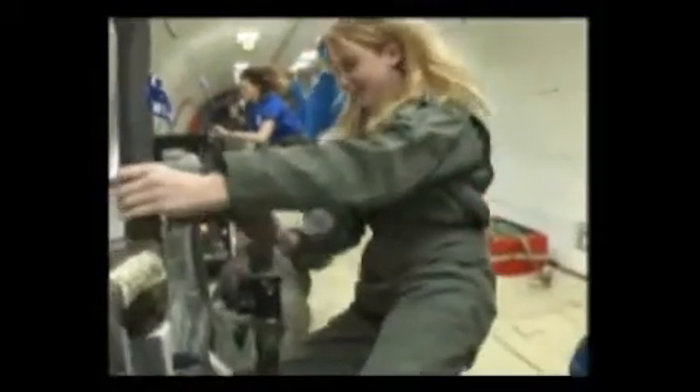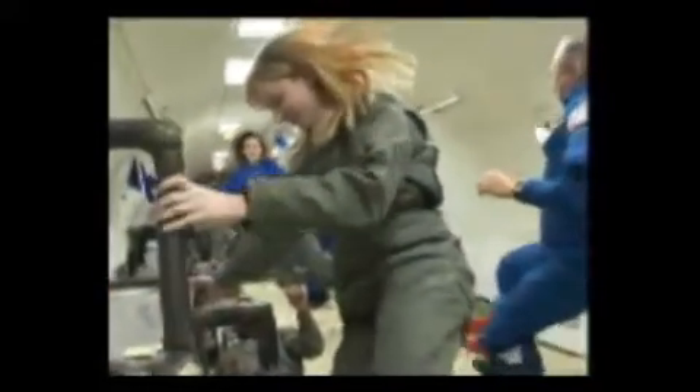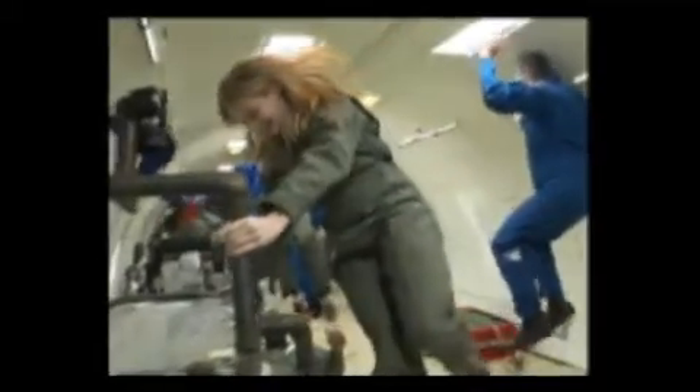That first moment when you get up in microgravity for the first time is just an amazing experience — you'll never have that again. Nothing's holding you down, your hair just goes everywhere. It's a lot of fun. You're just sitting down and before you know it, you're hovering a couple inches above the ground, and that's a really insane experience.